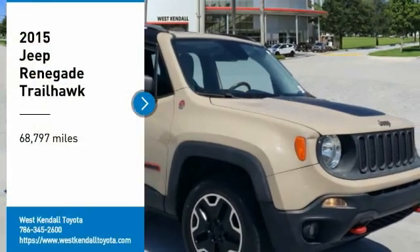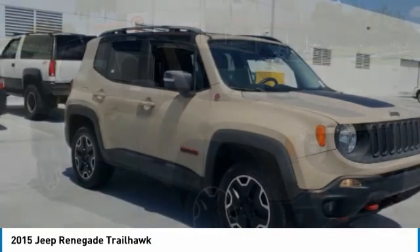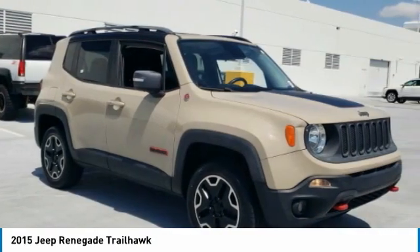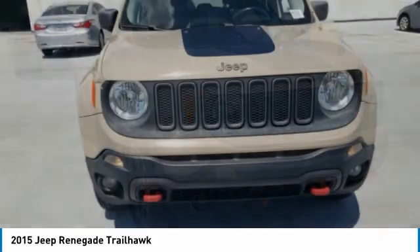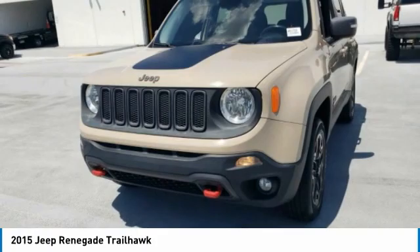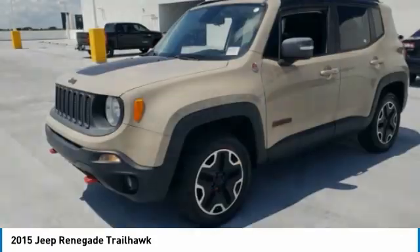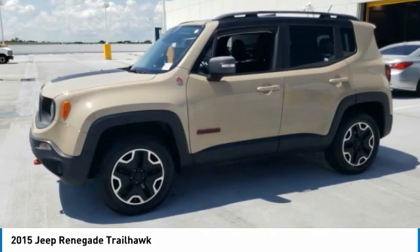Stop by and take a look at the 2015 Jeep Renegade. The Jeep Renegade offers full-size capability built in a smaller SUV. It's an incredible combo of smart technology, cool colors, and innovative materials. It has a capable command center with the tools you need for discovering everything that's out there.